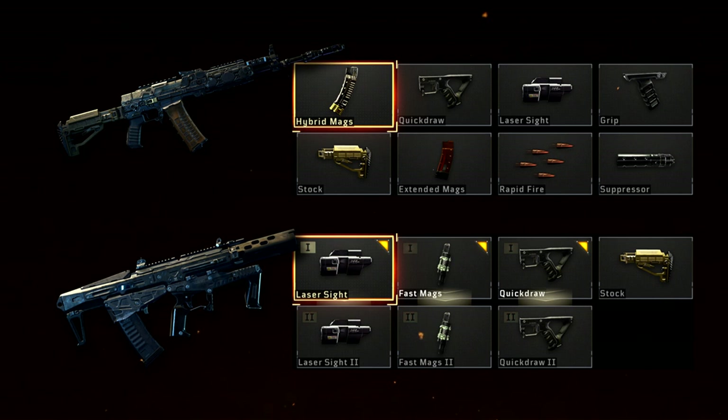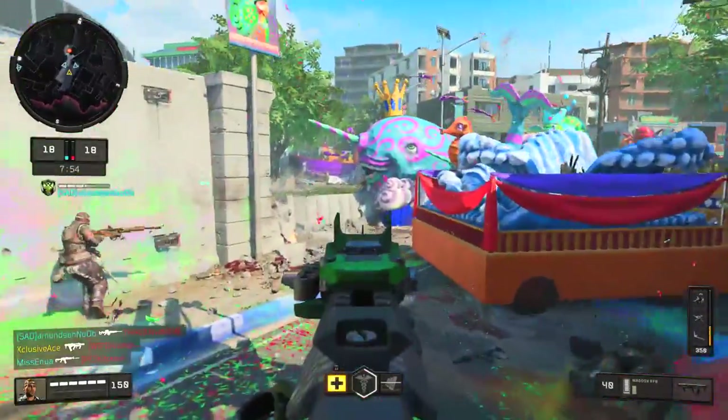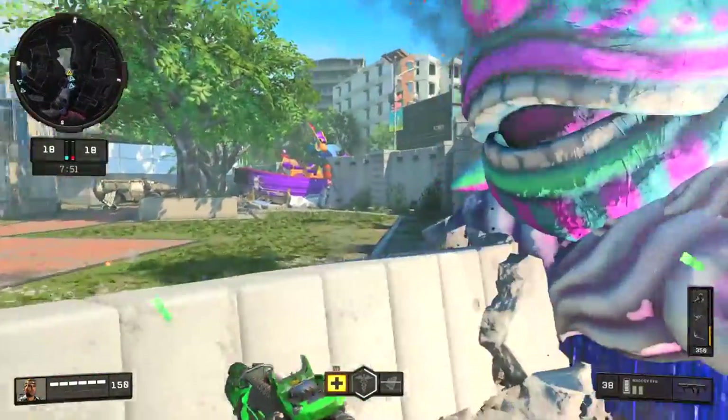The Maddox is a bit of a downside in the attachments department overall. Laser Sight can be nice in close quarters but isn't a big deal, and Fast Mags is a nice bonus but doesn't really help in an actual gunfight. The huge upside is access to two Quick Draw attachments, which is what makes the Maddox so powerful especially in competitive modes. It also has Stock, though slightly less effective than on the KN. In public matches, the KN is clearly the winner in attachments — Quick Draw 2 alone doesn't compensate for everything else the KN offers.